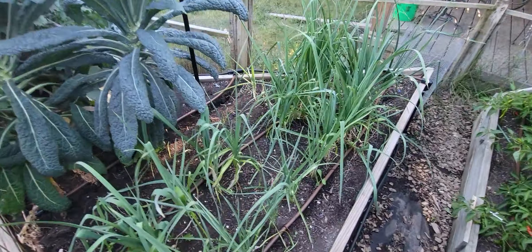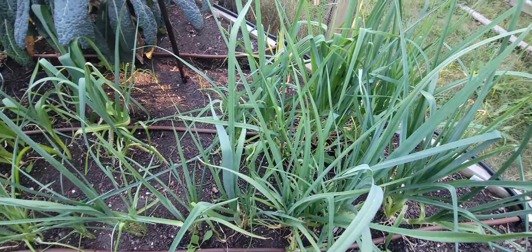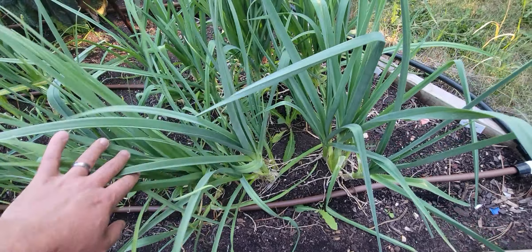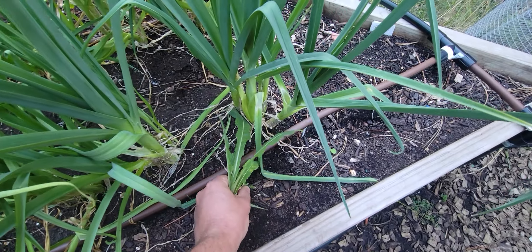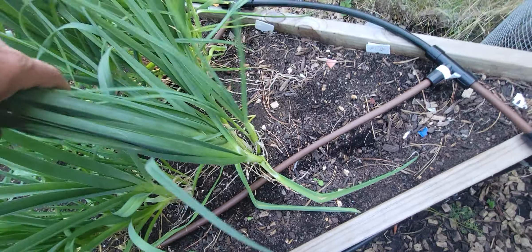These are beefsteak tomatoes — nice and hefty, about one pound each, so plenty of productivity there. This is all radishes that I let go to seed, and I've been collecting the seeds from those to plant next year.